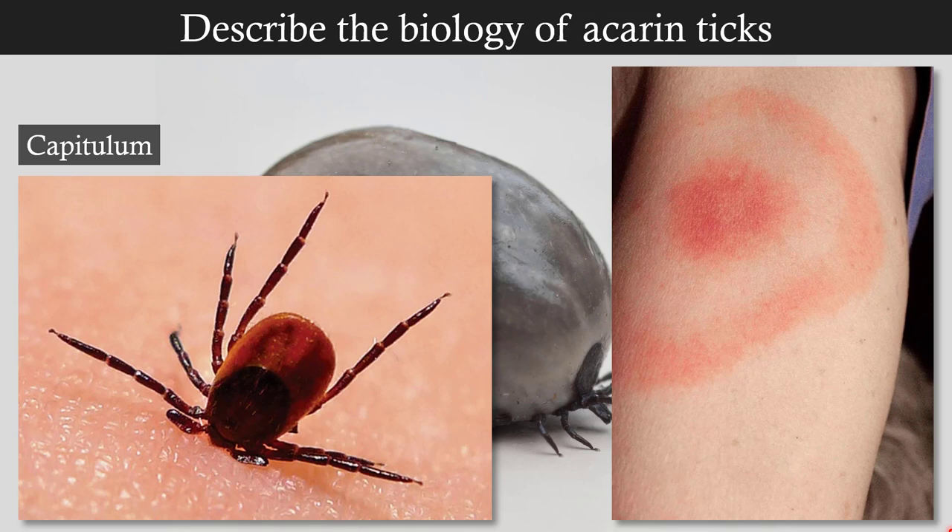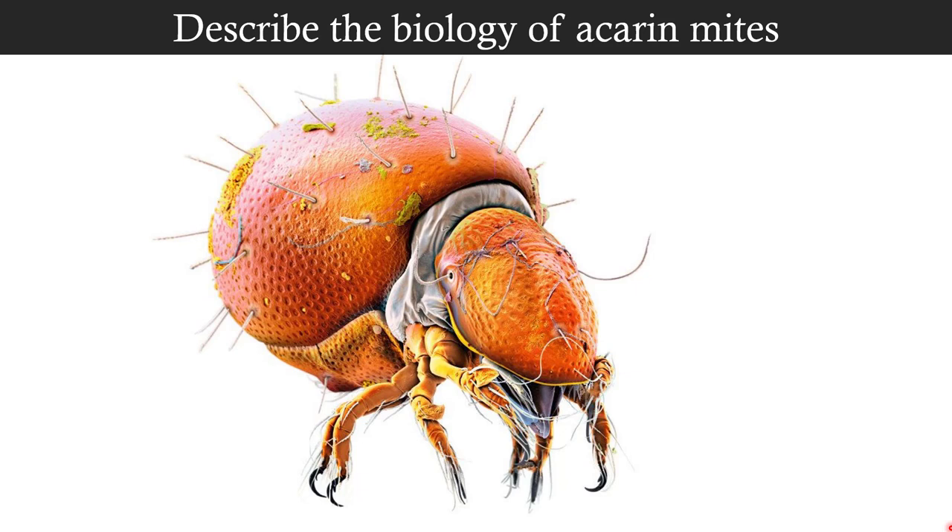Some ticks transmit really nasty bacteria that cause disease in humans. This is a characteristic rash of Lyme disease called the bullseye or target rash. It doesn't form where the tick bites — it can form anywhere on the body — but this characteristic bullseye rash indicates that you've been bitten by an infected tick.